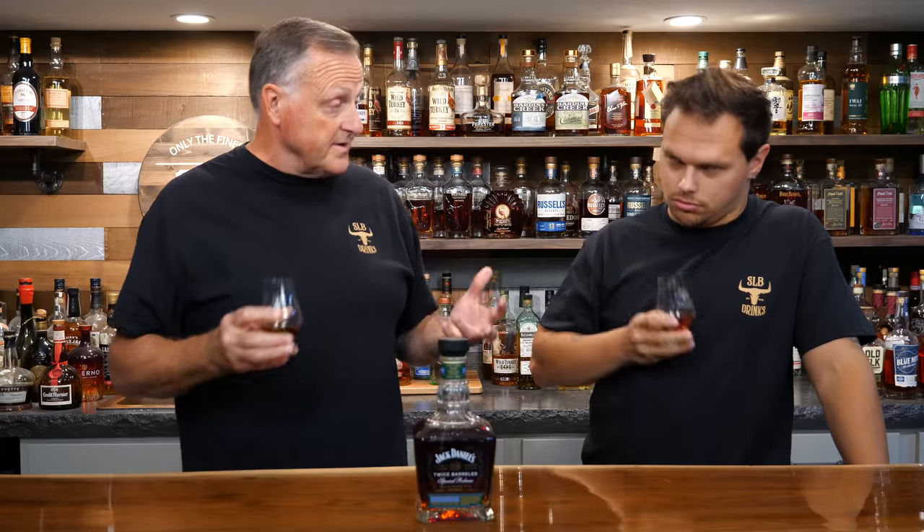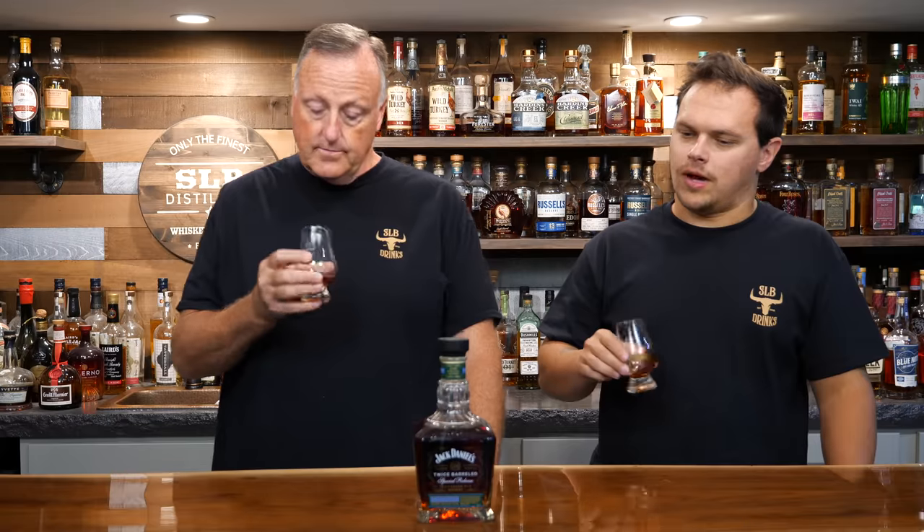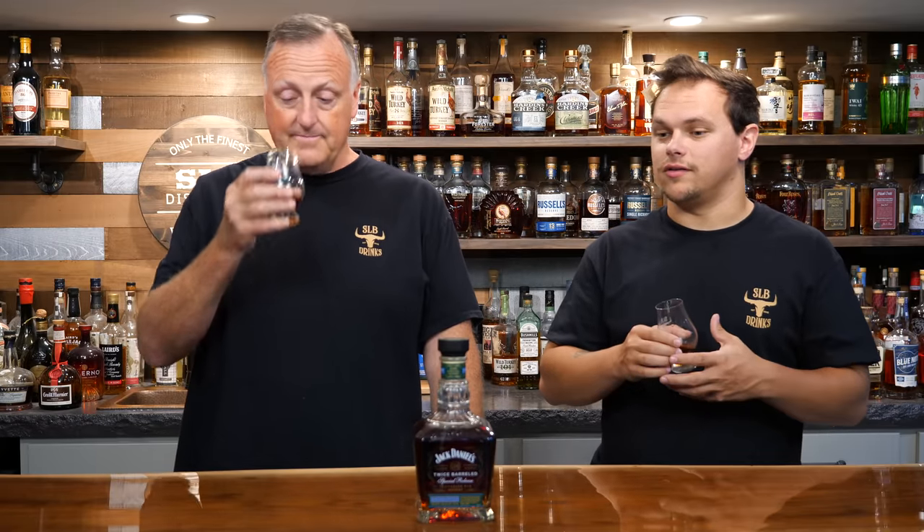With the wording twice-barreled, I'm going to assume it's a double oak type of situation. I didn't read the press release so I'm going in fresh. This is like a butterscotch — a mint butterscotch kind of thing. I'm getting butterscotch and maple syrup. Definitely some mintiness coming off on the nose. Got a real mellow toasty barrel note there. Really, really beautiful.